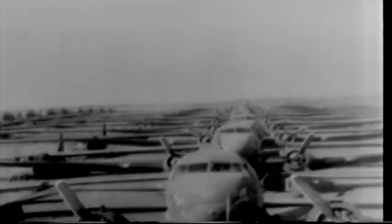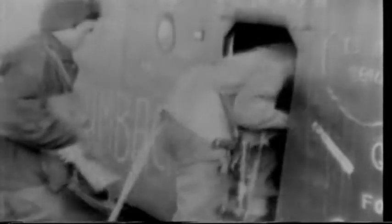Planes line up to take part in the greatest air invasion in history by the First Allied Airborne Army. Americans, British and Canadians make up this armada for a crossing of the Rhine in the north near Basel. Fifteen hundred planes and gliders haul both men and heavy equipment in this leapfrog over German positions east of the Rhine.